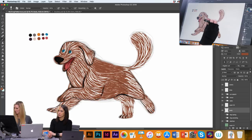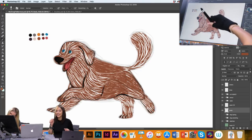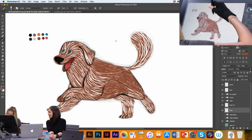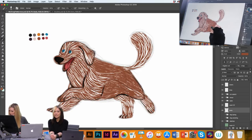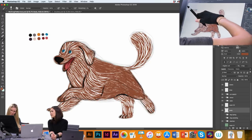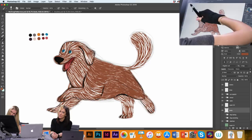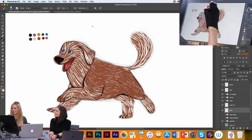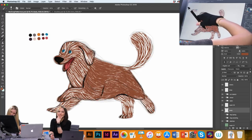I noticed this brush doesn't have a lot of taper at the end. There's pressure sensitivity and it changes angles — it's got tilt. I love that actually, because it really just makes it feel so much more natural, like you're drawing with a real pastel. If a brush doesn't have taper, I have to add it — I'm just built that way with brushes.